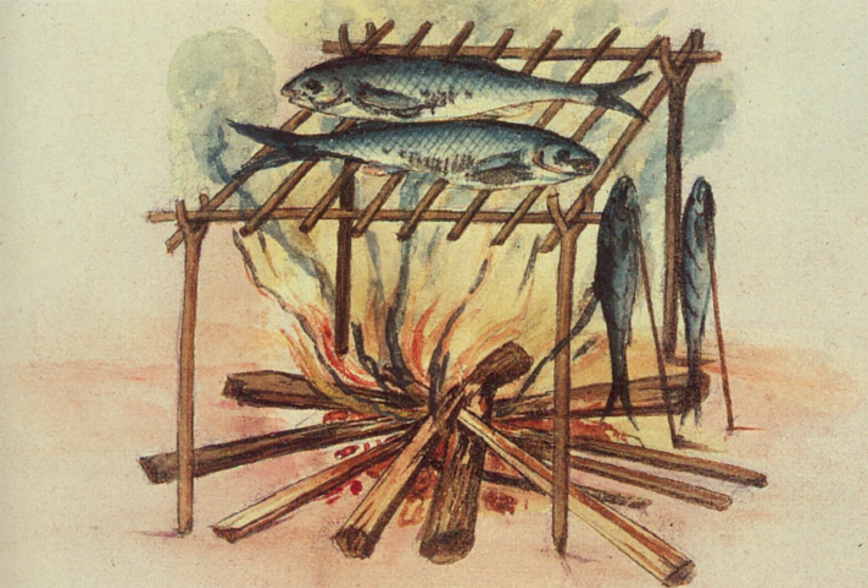Cured fish refers to fish which has been cured by subjecting it to fermentation, pickling, smoking, or some combination of these before it is eaten. These food preservation processes can include adding salt, nitrates, nitrite or sugar, can involve smoking and flavoring the fish, and may include cooking it.